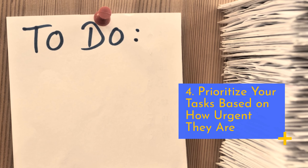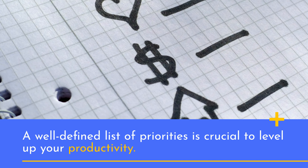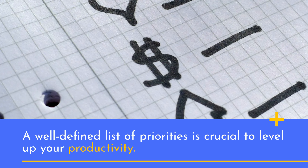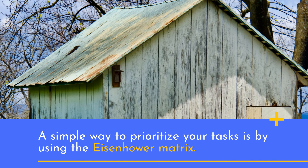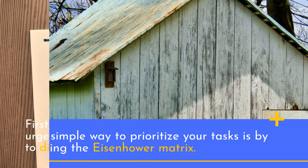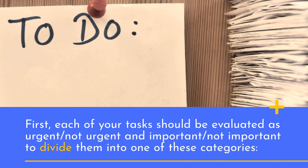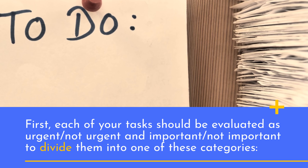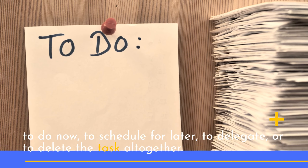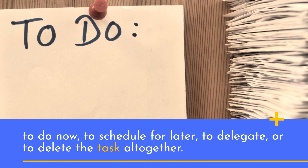4. Prioritize your tasks based on how urgent they are. A well-defined list of priorities is crucial to level up your productivity. A simple way to prioritize your tasks is by using the Eisenhower matrix. Each of your tasks should be evaluated as urgent or not urgent, and important or not important, to divide them into one of these categories: to do now, to schedule for later, to delegate, or to delete the task altogether.